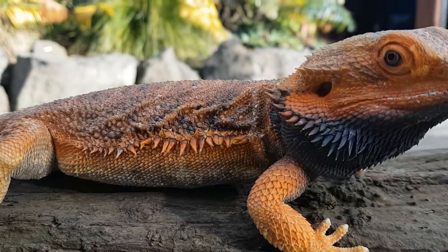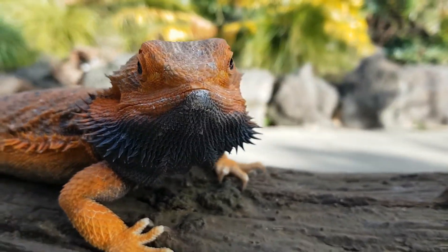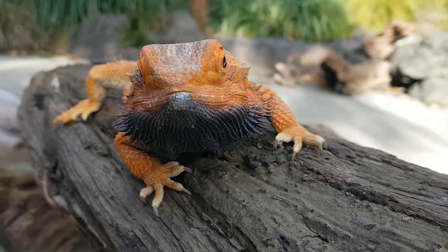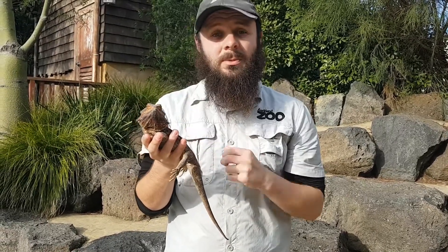Now what you might notice about Cyril at the moment is that he has really dark scales - they're almost a kind of black colour. That's because Cyril's a little bit colder today, so they'll make their scales go dark and use them to actually warm themselves up.